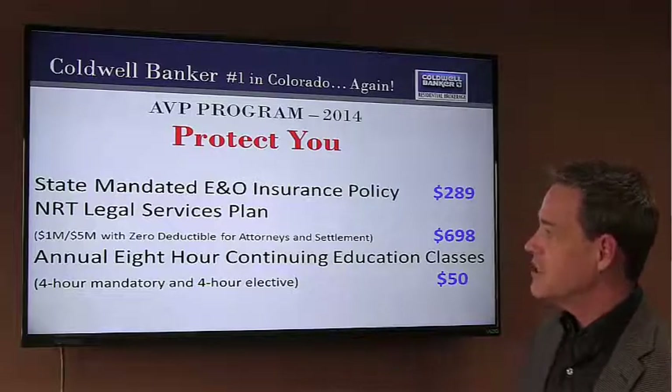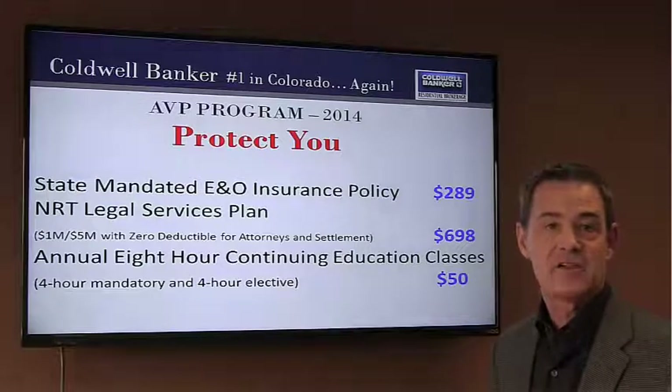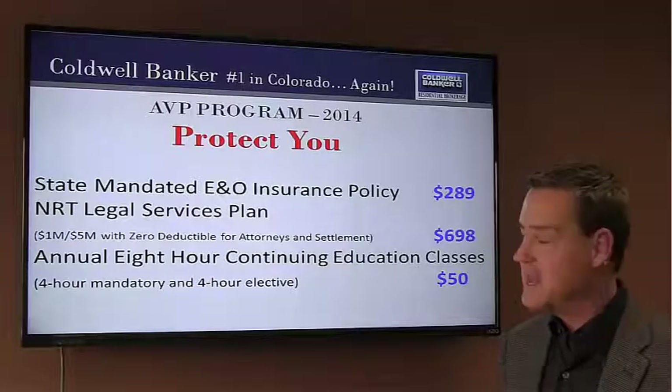Lastly, in the protection category, we offer our annual eight-hour CE classes — four-hour mandatory and four-hour of elective coursework — all included in the AVP.